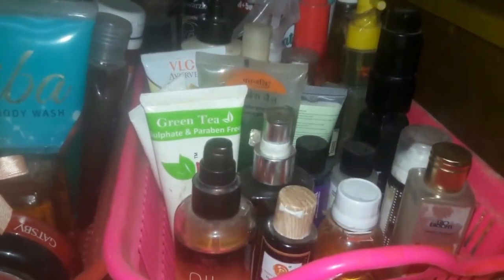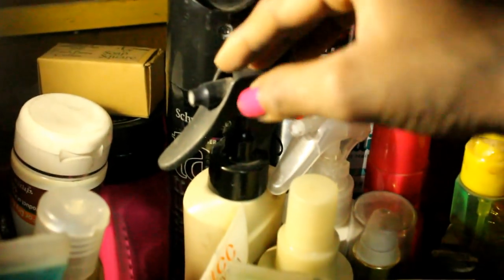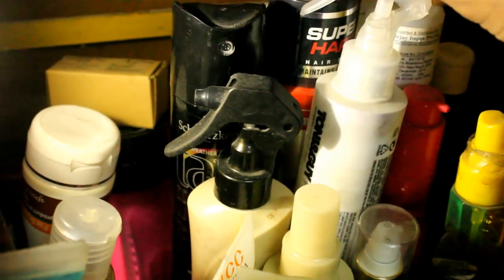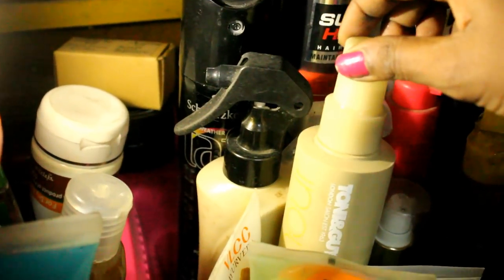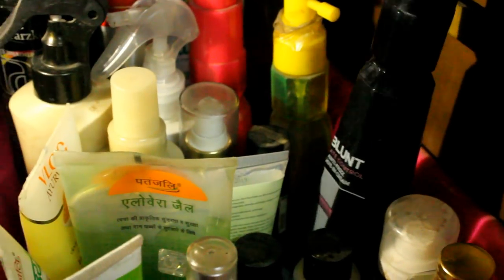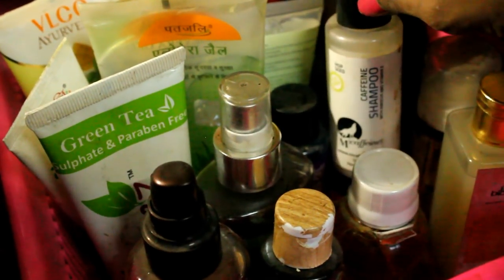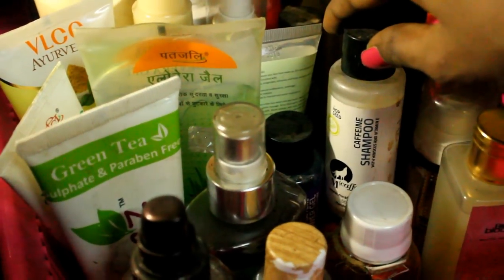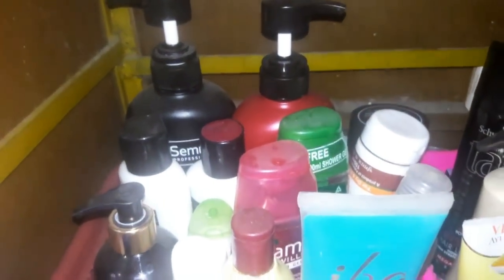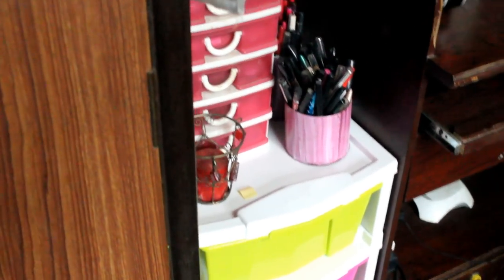On the right-hand side tray at the back I have dry shampoos like Batiste and hair fixers like Gatsby and Taft. In front of that are heat-protecting sprays from Sunsilk Keratin, Tony & Guy, and B Blunt. After that are face washes and Patanjali Aloe Vera Gel. On the left-hand side tray I keep all bath products — shampoos, conditioner, shower gel, body oil — everything related to bath and body that I use daily.